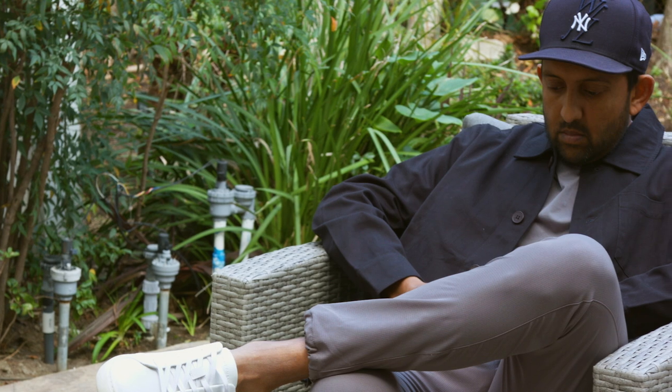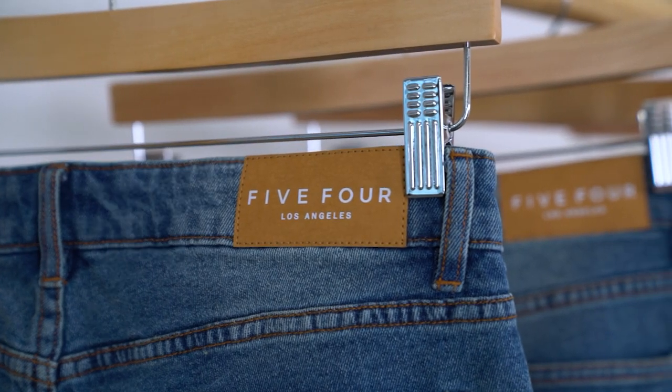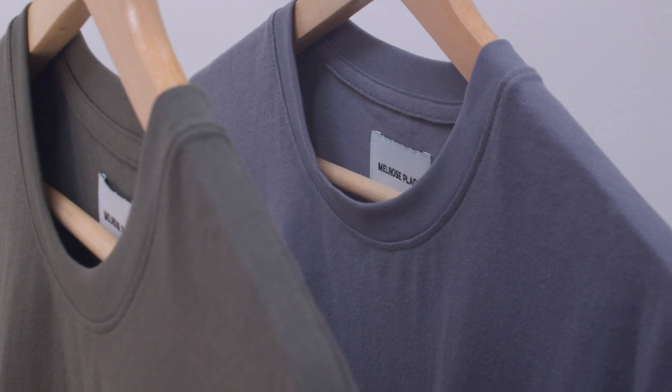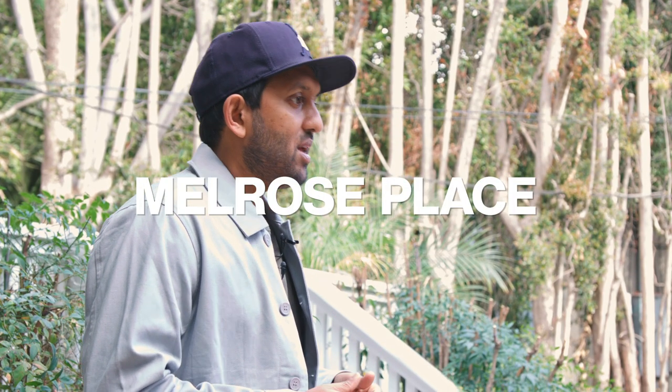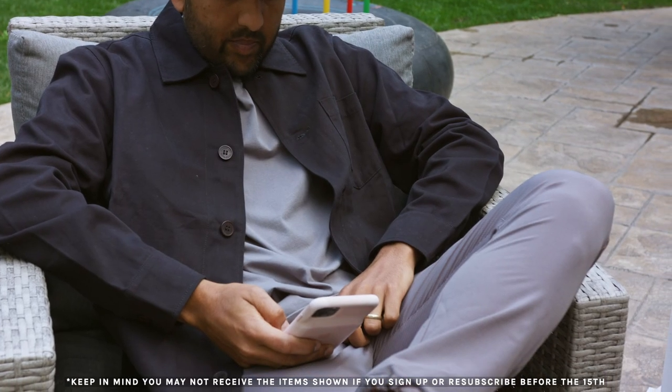Our design team at 5-4 have always done a great job when it comes to designing outerwear. It's definitely our strongest product category along with our denim. The La Brea tee is the same fit and premium cotton t-shirt we received last August from Melrose Place, now in new colors that pair back with the color and style of the jacket.